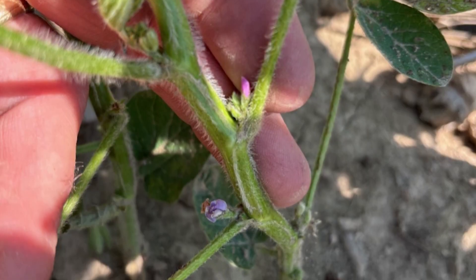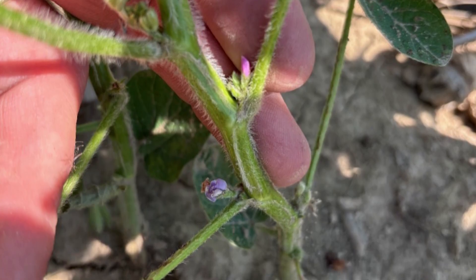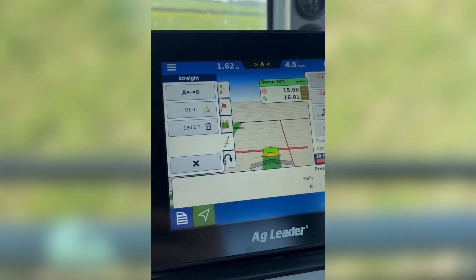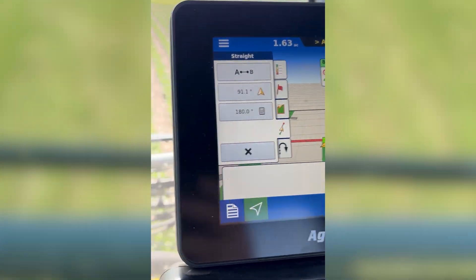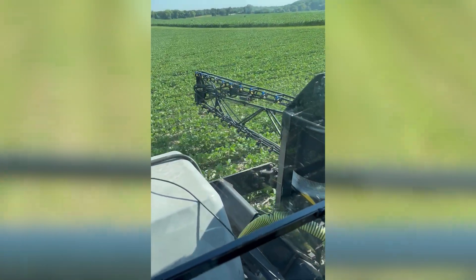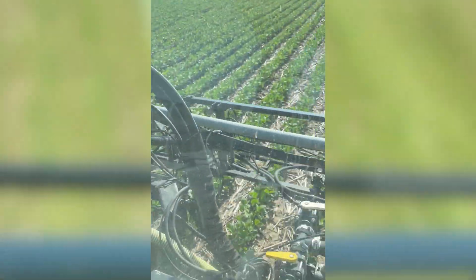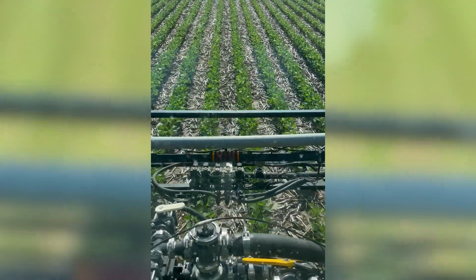Oftentimes we're finishing up a lot of our last herbicide applications right around this R1 growth stage. Many of our herbicides cut off at R1, such that if boron is a good practice to do right now, it might essentially get a free ride if you're doing an herbicide application around this R1 timing, or doing a white mold targeted fungicide application around that R1 timing. So that's the trial we're looking at this year.